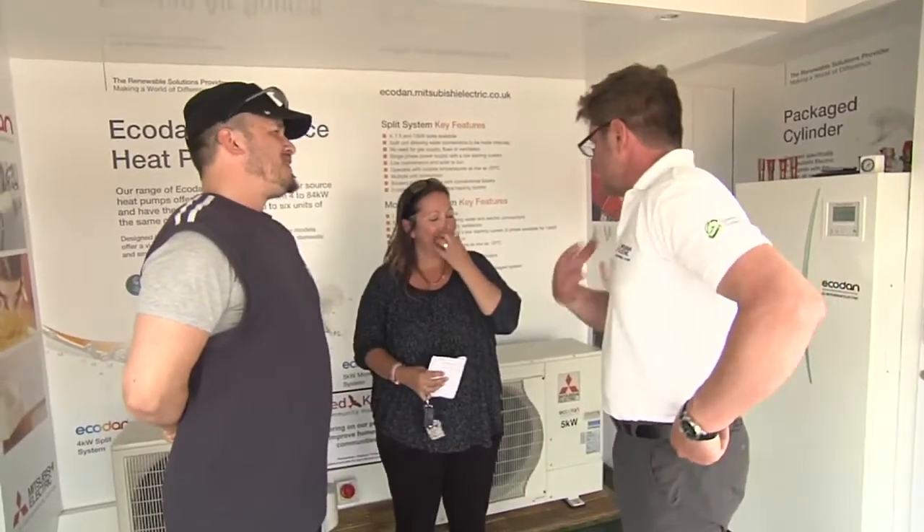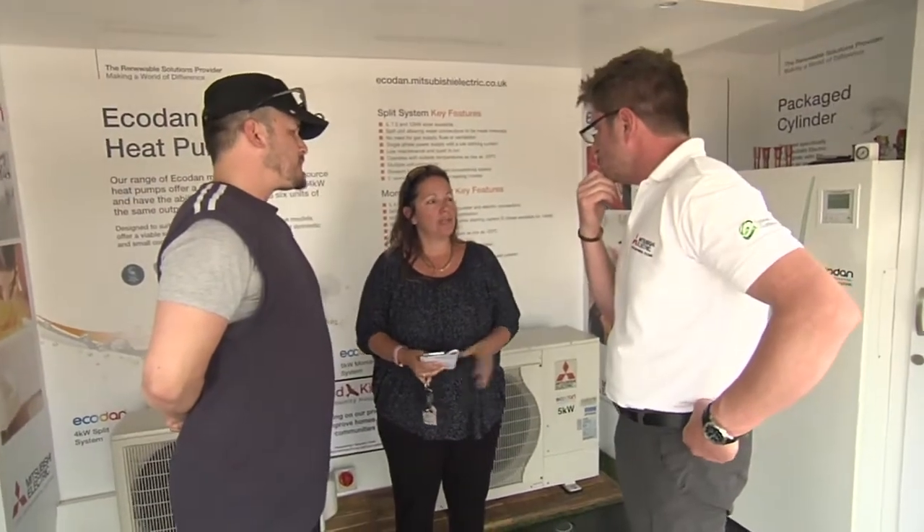Mitsubishi Electric has been absolutely brilliant. From day one I've been lucky enough to have Mark Grump. Mark has been there day and night — he even gave me his number whilst he was on holiday. That's the sort of service somebody like me and my organisation needs. That's passion, and I like passion.